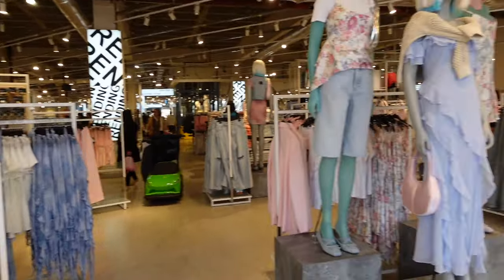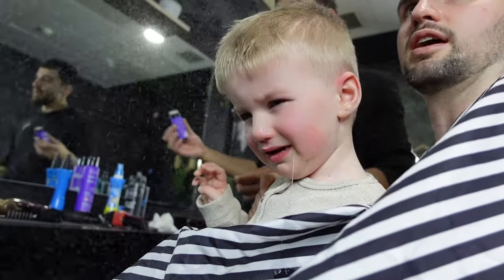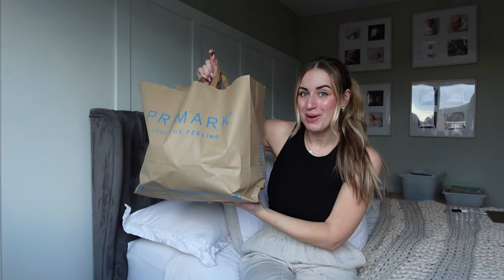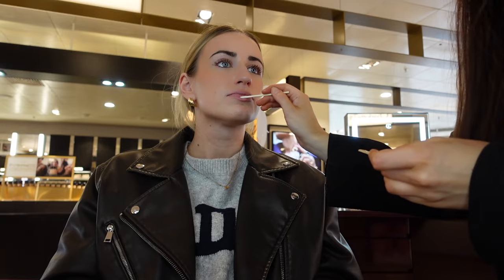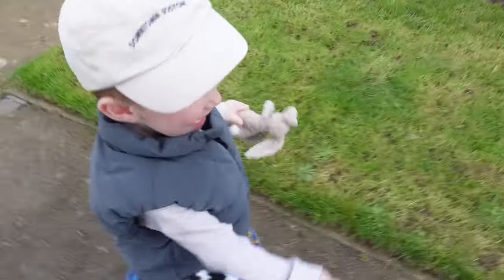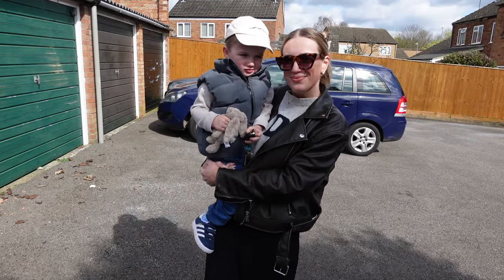Welcome to a Realistic Toddler Mum weekly vlog. If you're new here, hi, my name's Liv, I'm a 26-year-old first-time mum battling depression. In today's video we are on Mission Mumma Glow Up. We'll be starting the garden spring makeover, I'll show you some affordable mum outfits and my new makeup, and of course lots of tantrums in between.